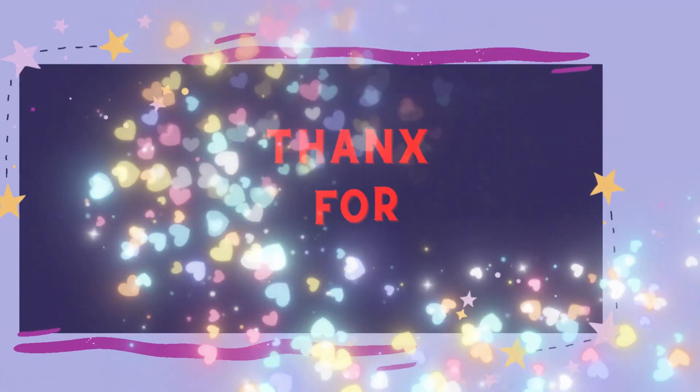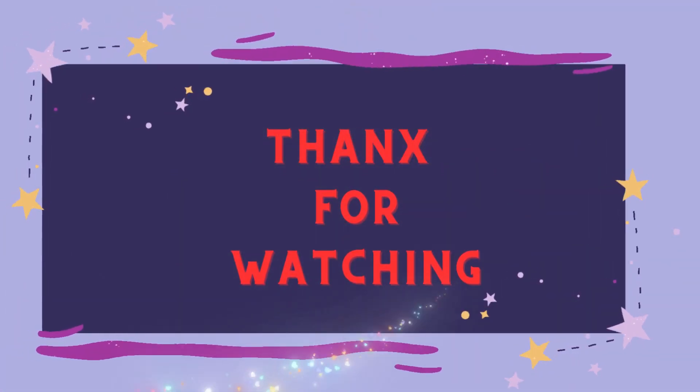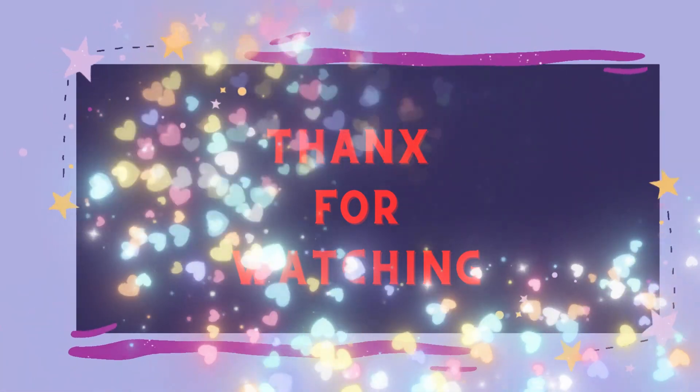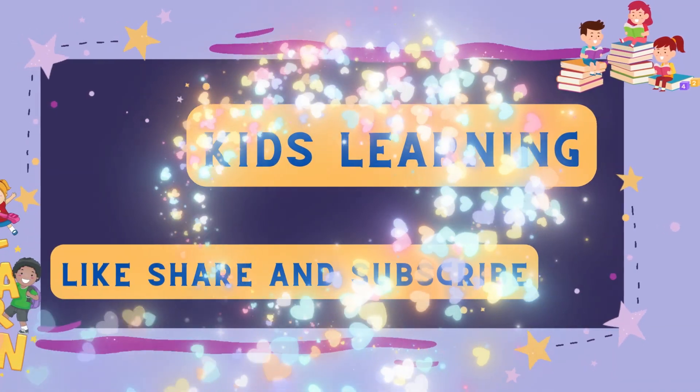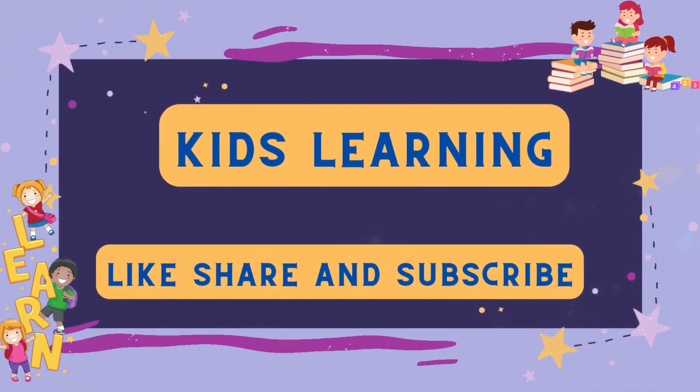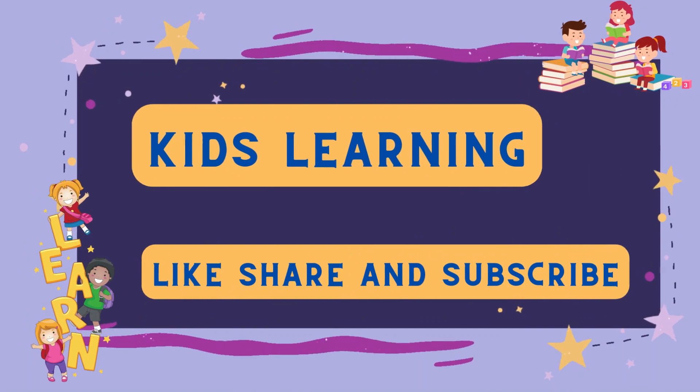Thanks for watching. Like, share and subscribe. Kids Learning, and see you next time. Bye-bye.